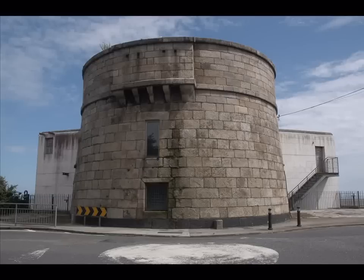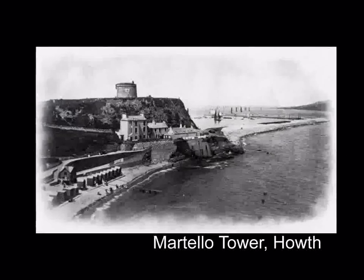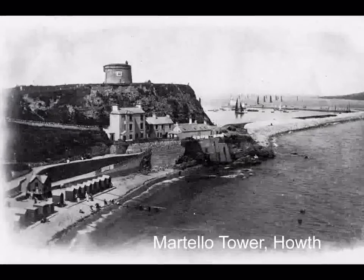There were 28 towers built in Dublin — 16 on the south side and 12 on the north side — for example in Sutton, Howth, and on Dalkey Island and Killiney Hill.